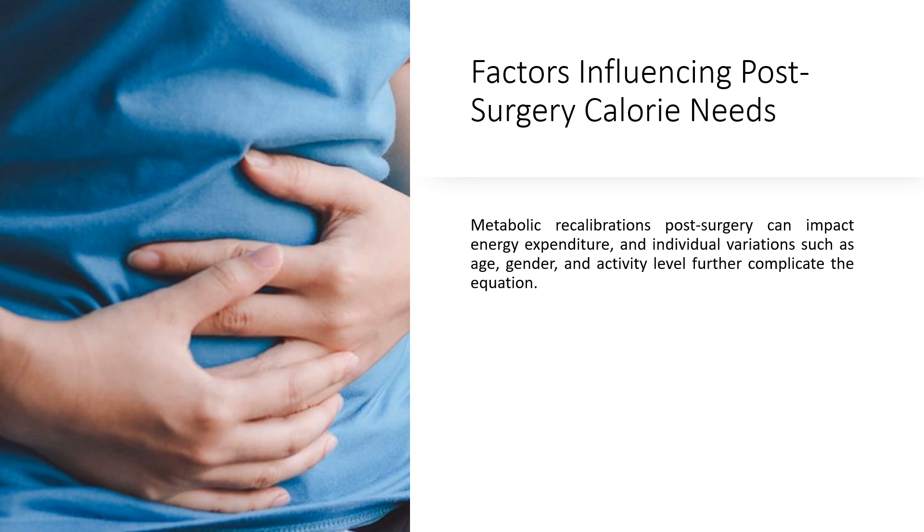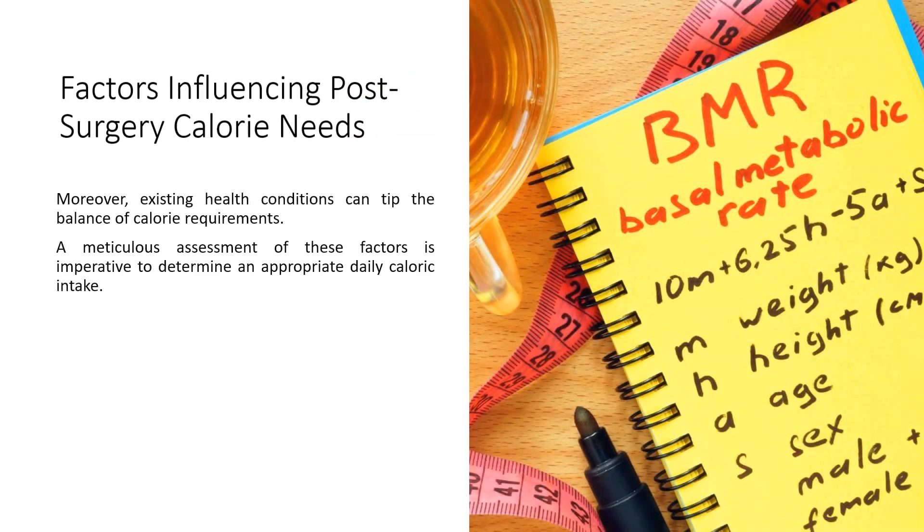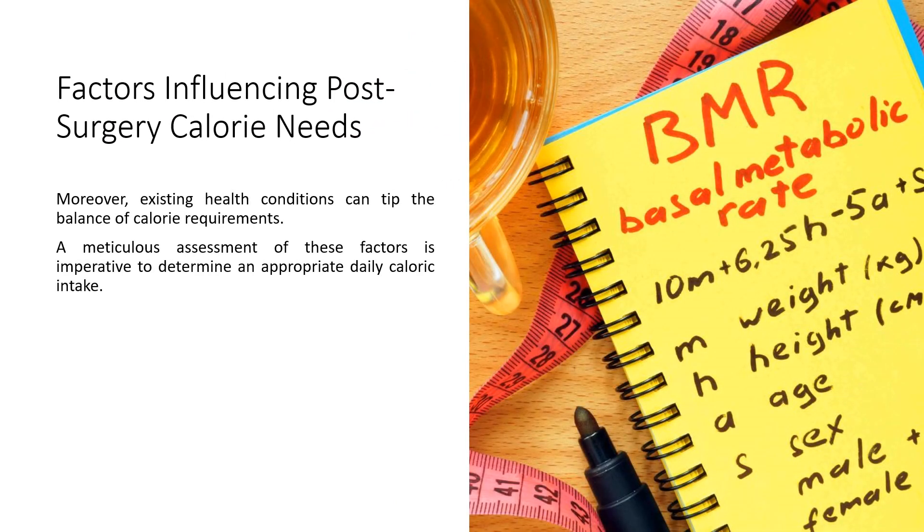Factors influencing post-surgery calorie needs: metabolic recalibrations post-surgery can impact energy expenditure, and individual variations such as age, gender, and activity level further complicate the equation. Moreover, existing health conditions can tip the balance of calorie requirements. A meticulous assessment of these factors is imperative to determine an appropriate daily caloric intake.